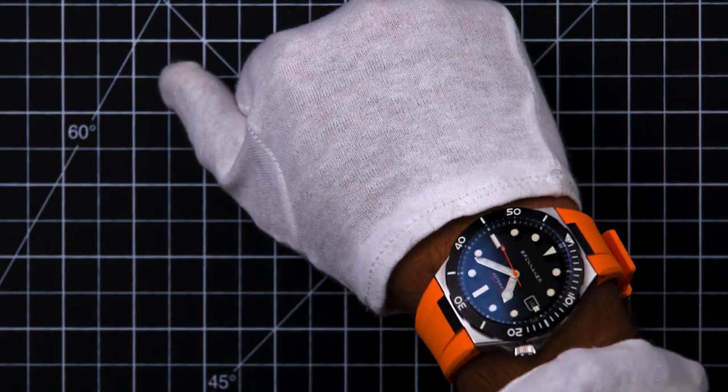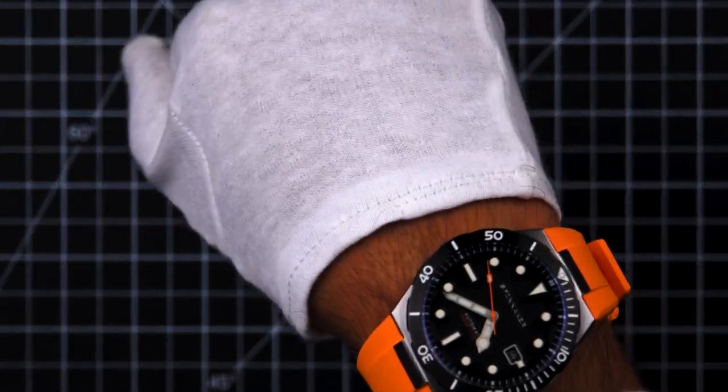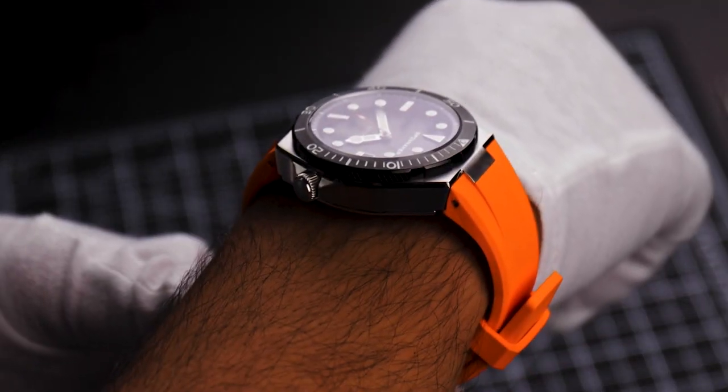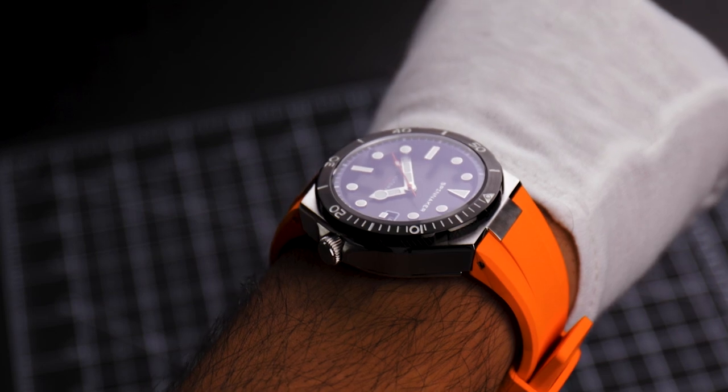On the wrist the Böttger wears very comfortably, even on small wrists. Very snug, very comfortable, and all the more impressive for a watch with true diving endurance and performance in mind.